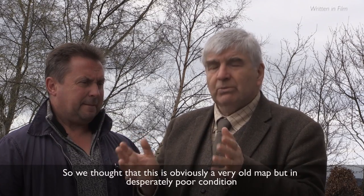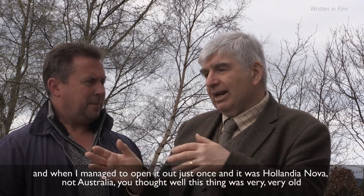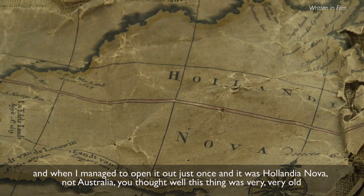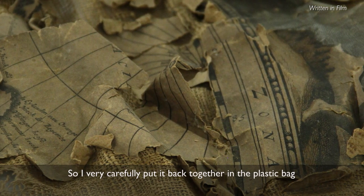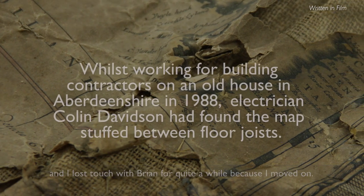We thought, well, this is obviously a very old map but in desperately poor condition. When I managed to open it out, it said Hollandia Nova — not Australia. You thought, well, this thing is obviously very, very old. So very carefully put it all back together in the plastic bag. And I lost touch with Brian for quite a while as I moved on.